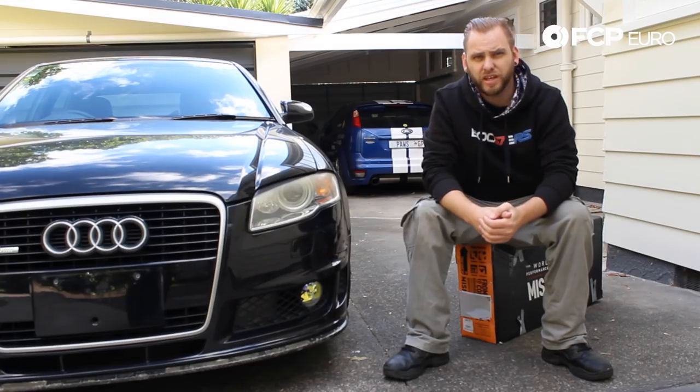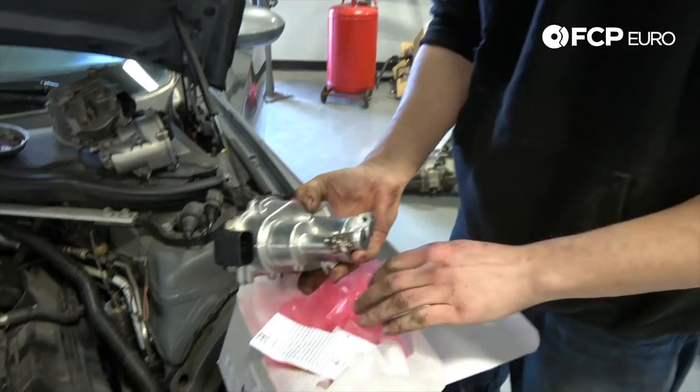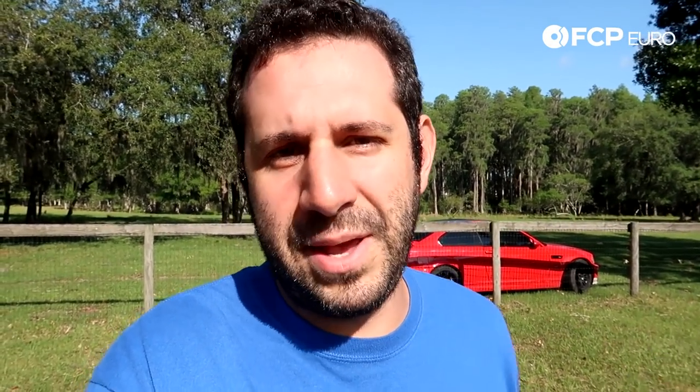My name is Tom and I'm from YouTube channel Tedward Drives. My name is Sam and I love German cars. Hi, my name is Sean and I'm the team principal on the two car time attack team. I've gone through rotors, throttle actuators, ABS speed sensors, loads of maintenance kits, and I brought them all back to life using parts from FCP Euro.